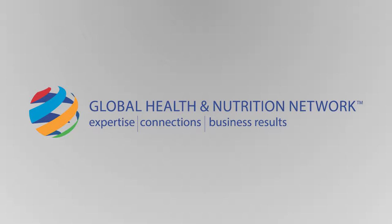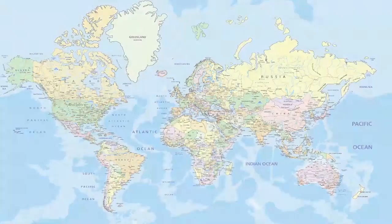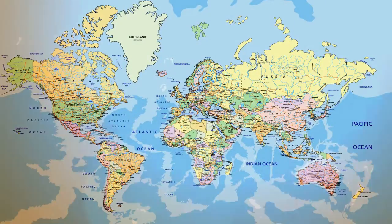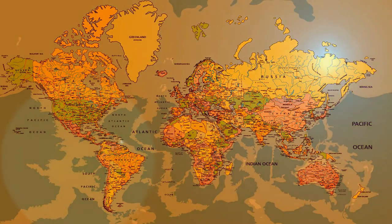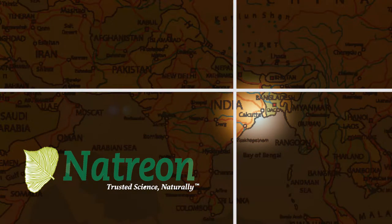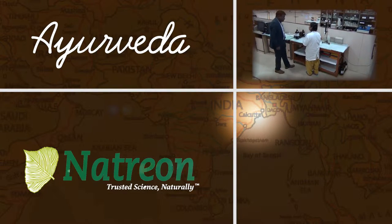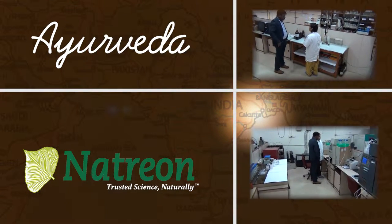Welcome to the Global Health and Nutrition Network Innovation Spotlight Series, part of the Supply-Side Global Experience Program. In this episode, we travel to Kolkata, India to learn more about the incredibly rich history of Ayurveda and how cutting-edge science is being used to validate this centuries-old approach to health and wellness.